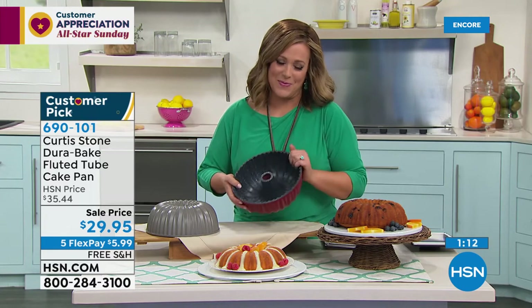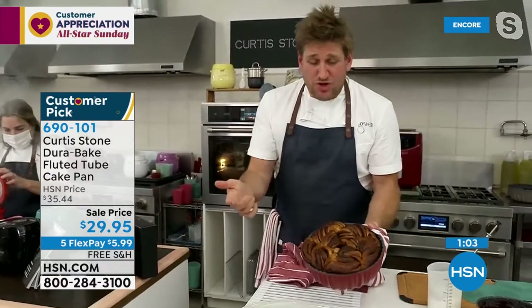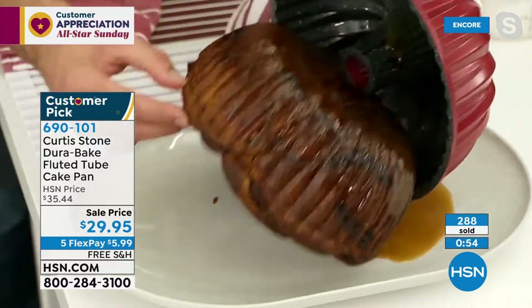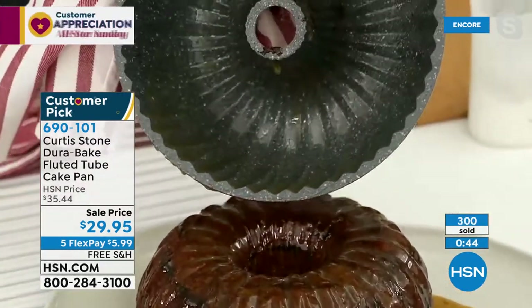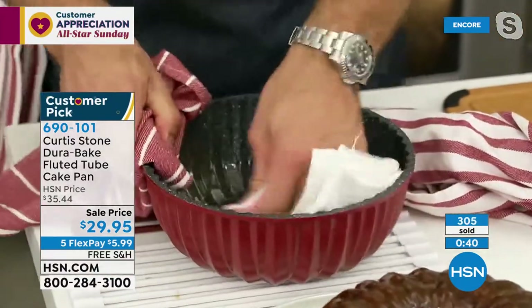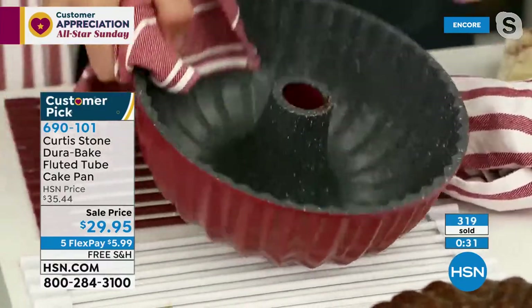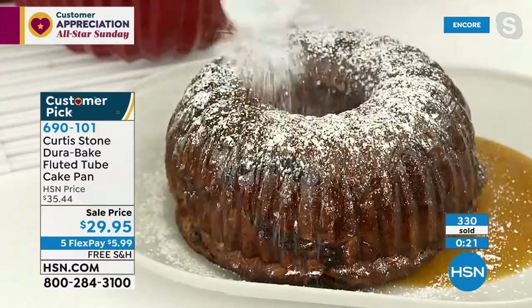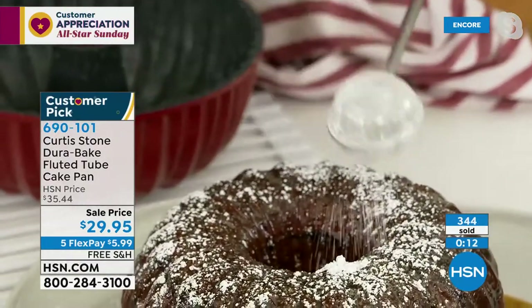Baking with kids creates memories - even a simple cake mix becomes exciting with this beautiful pan. For Mother's Day, Chef shows monkey bread: caramel in the bundt pan, turned over so all the caramel falls out beautifully. You can stick it in the dishwasher, but the DuraPan means you just wipe it out - a sticky mess becomes spotless in seconds. He dusts more powdered sugar and slices through using his cordless electric knife.